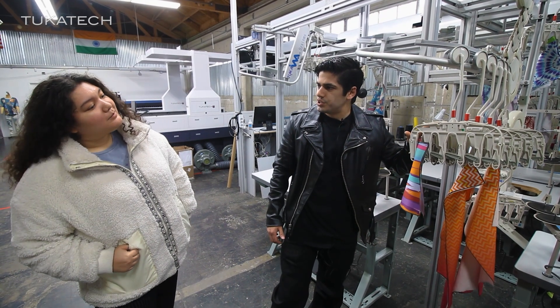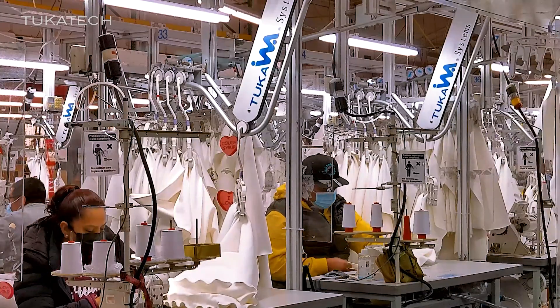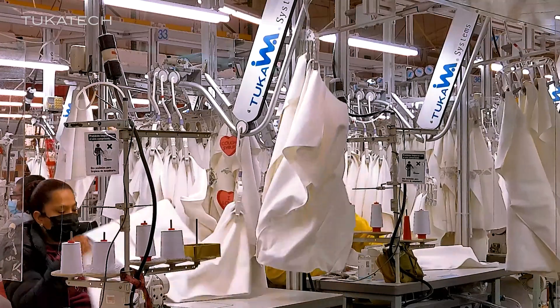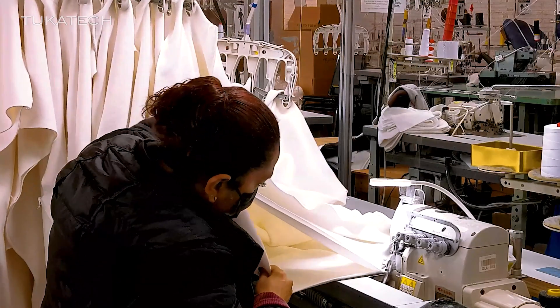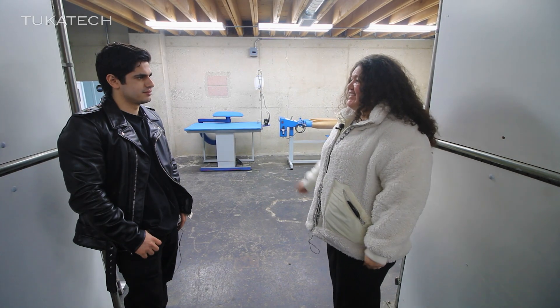This is the demo version of the TUKA INA unit production system. The INA allows professional sewers to focus on sewing. You can eliminate unnecessary bundle handling, ticket handling, and recording.